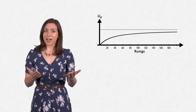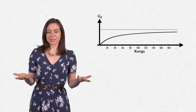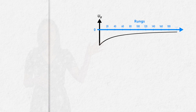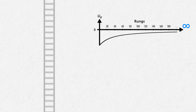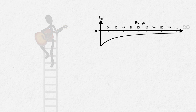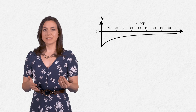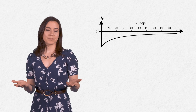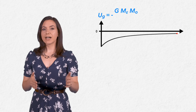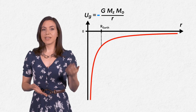Remember that we can define our reference point — the zero of potential energy — wherever we want. By convention, we put it all the way at the top: if you climb to infinity, you finally reach zero. There are very good reasons for this potentially confusing convention, one of which is that it makes the mathematical expression for potential energy simple: U equals negative G times the mass of the Earth times the mass of the object divided by the distance to the center of the Earth. The minus sign means that, as expected, the energy is always negative.